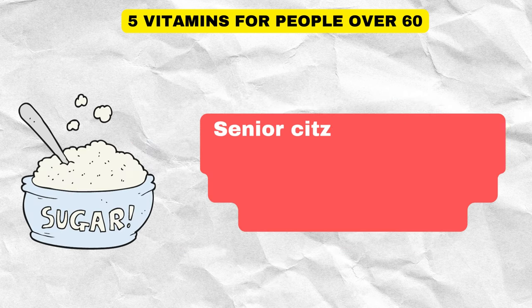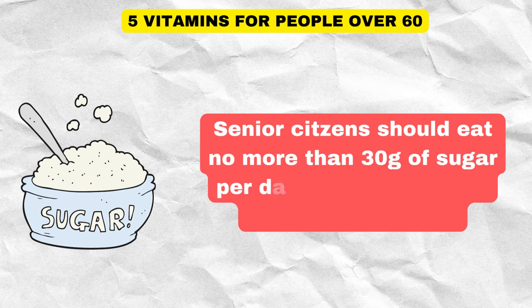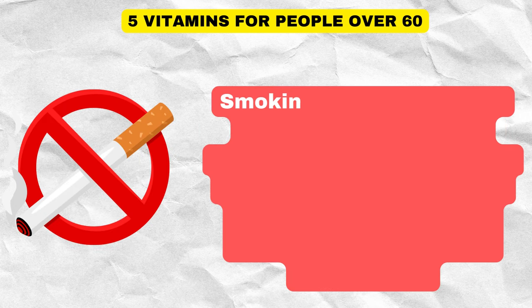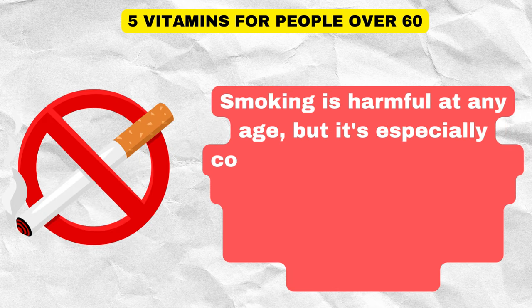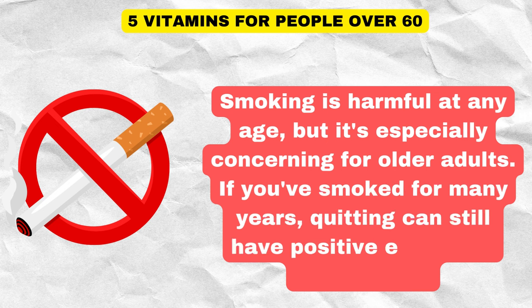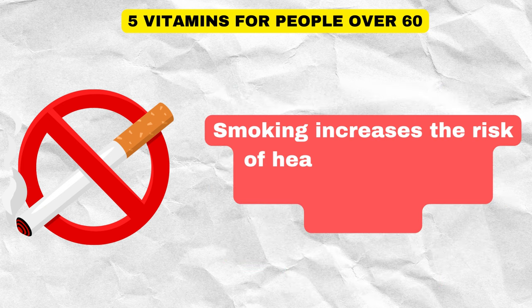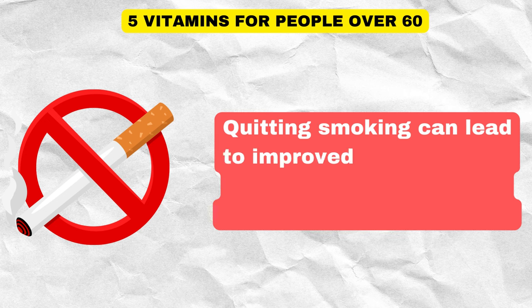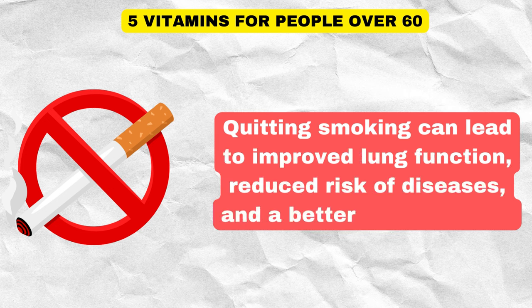Senior citizens should eat no more than 30 grams of sugar per day, roughly equal to 7 sugar cubes. Smoking is harmful at any age, but it's especially concerning for older adults. If you've smoked for many years, quitting can still have positive effects on your health. Smoking increases the risk of heart disease, lung problems, and various cancers. Quitting smoking can lead to improved lung function, reduced risk of diseases, and a better quality of life.